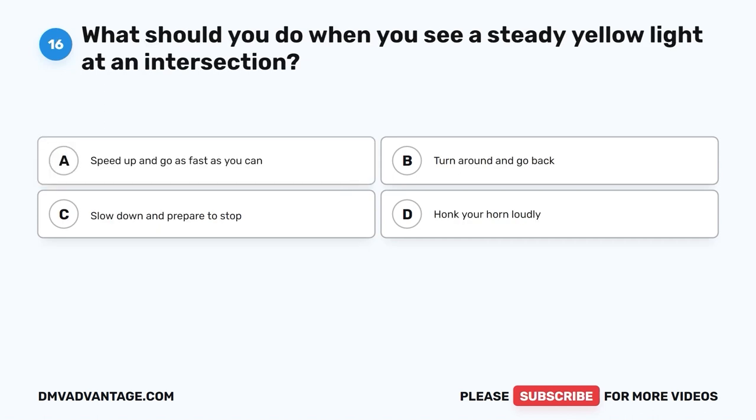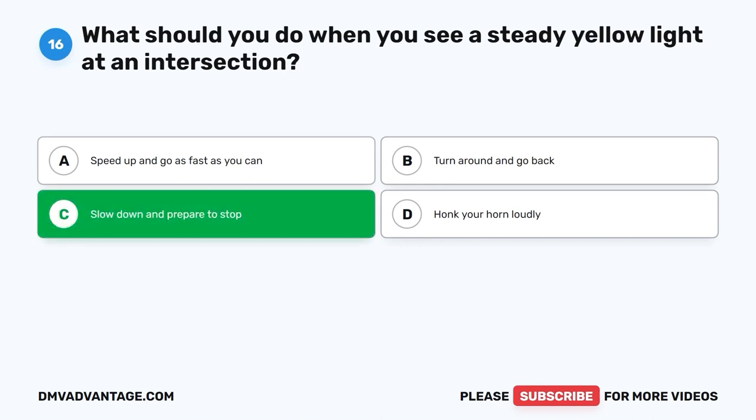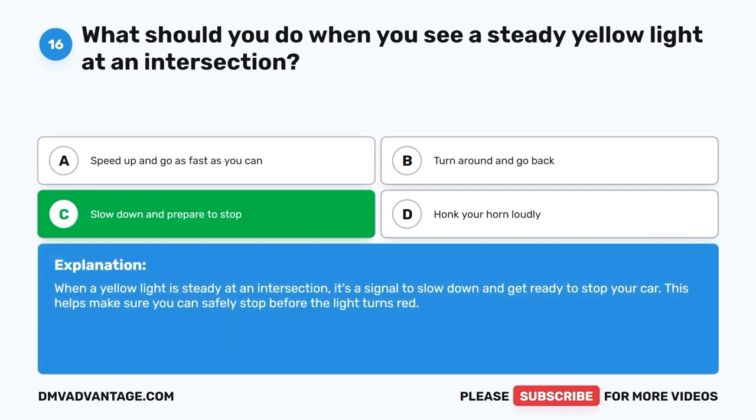Question 16: What should you do when you see a steady yellow light at an intersection? A. Speed up and go as fast as you can. B. Turn around and go back. C. Slow down and prepare to stop. D. Honk your horn loudly. The correct answer is C, slow down and prepare to stop. When a yellow light is steady at an intersection, it's a signal to slow down and get ready to stop your car. This helps make sure you can safely stop before the light turns red.